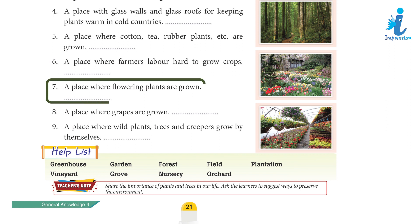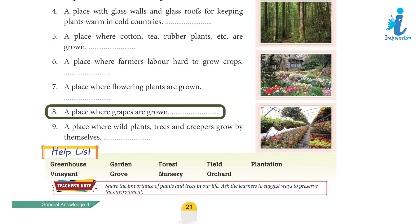7. A place where flowering plants are grown. 8. A place where grapes are grown.